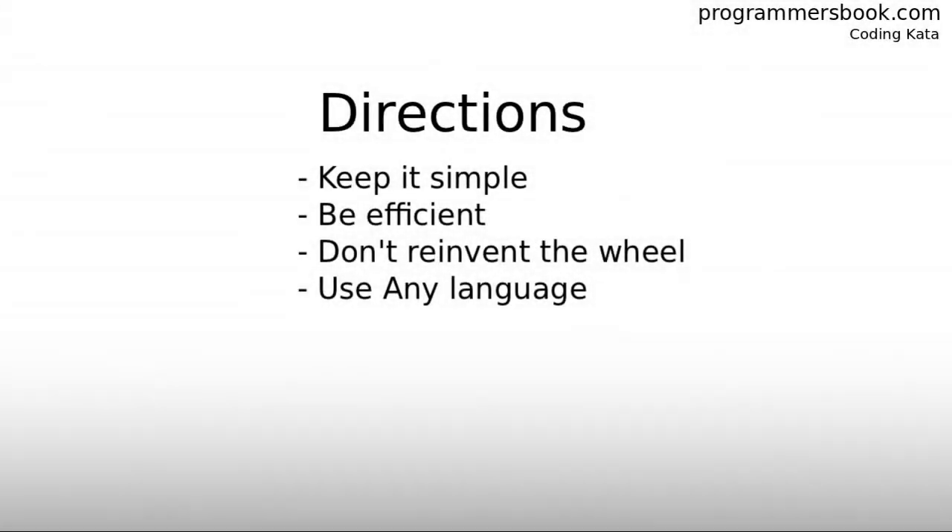First, keep it simple — no rocket science. Second, be very efficient. Third, don't reinvent the wheel again. Fourth, you can use any programming language.